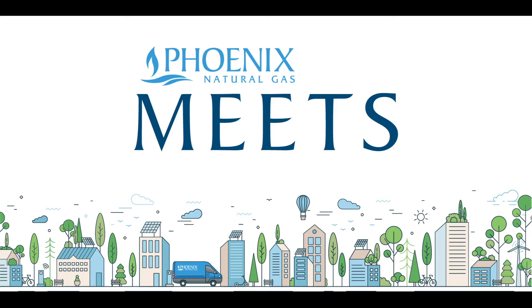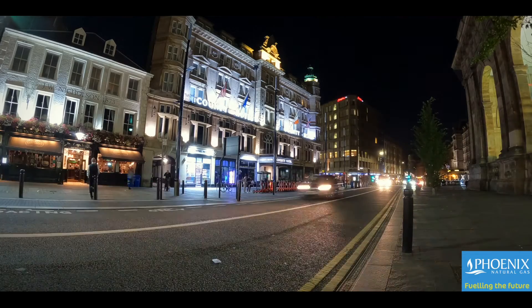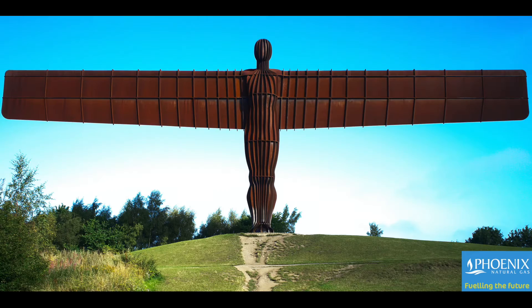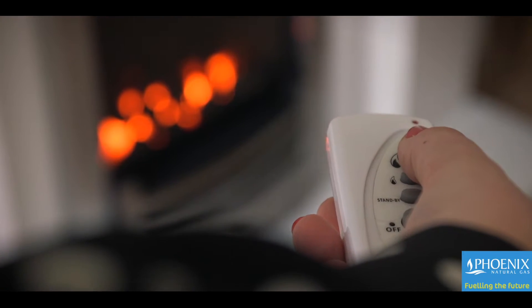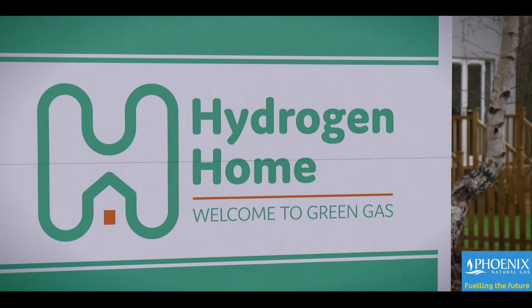Welcome to episode five of Phoenix Meats. Today we're in the rather chilly northeast of England, just outside of Gateshead on the southern bank of the River Tyne. This area has been well known for its beautiful architecture — the likes of the Sage Concert Hall and the iconic Angel of the North — but more recently this part of the world has been known for its pioneering work in demonstrating hydrogen and seeking to see how hydrogen can be used to decarbonize heat across the United Kingdom.